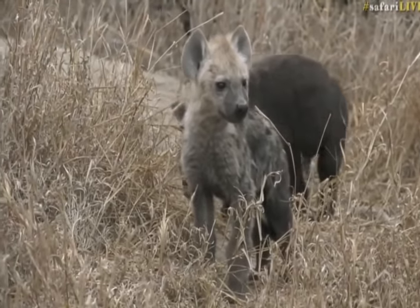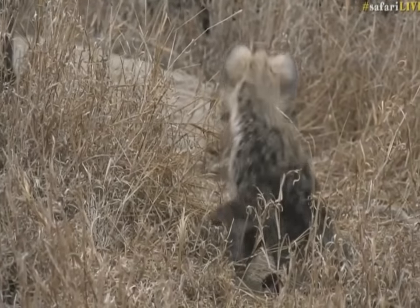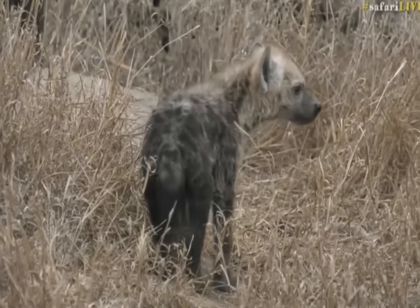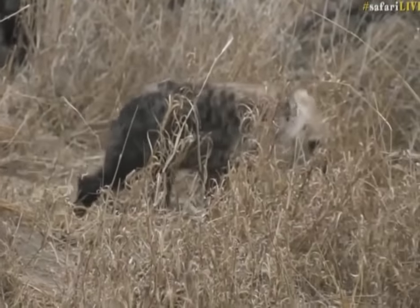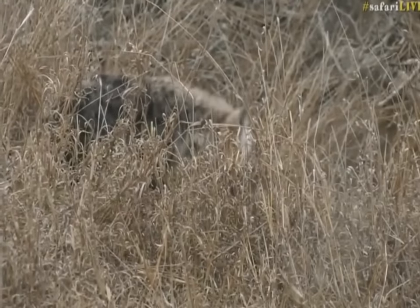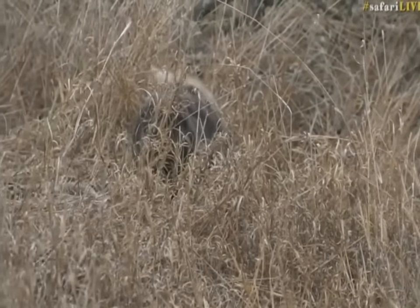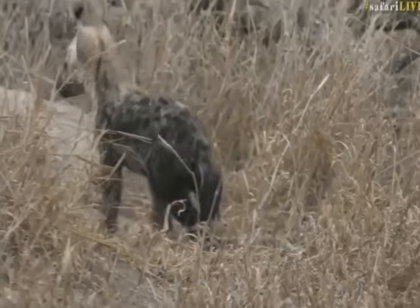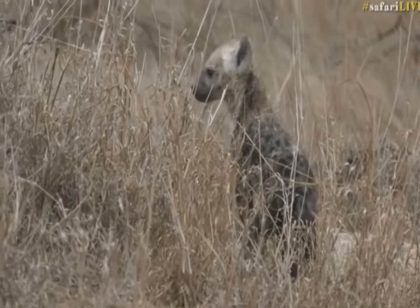These are spotted hyena. You get two different kinds of hyena in this country — you get spotted hyena and brown hyena. We're going to try and relocate the car just to give Senzo a little easier position. He's balancing off the edge of the car trying to shoot off the back. In the meantime, why don't you go have a look at the sausage tree pride with James.